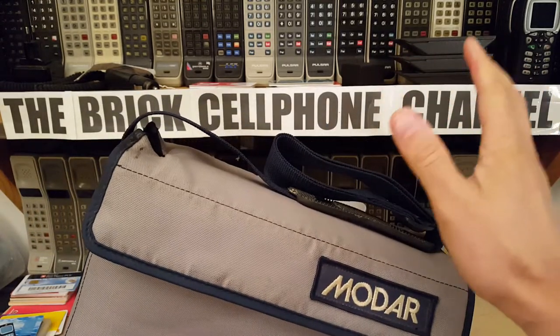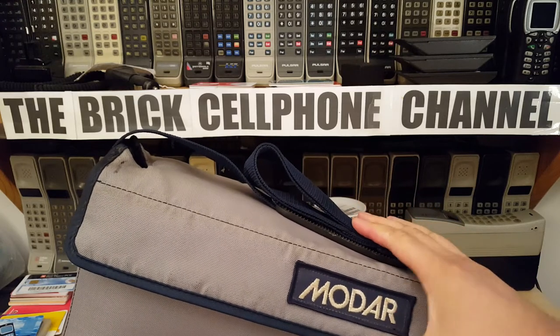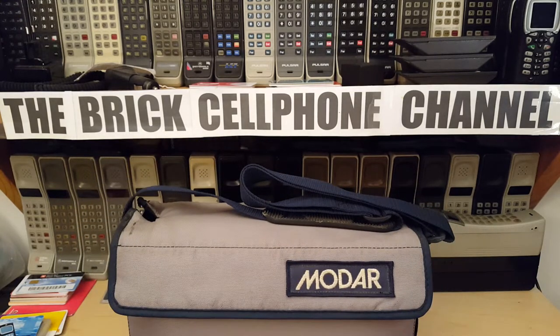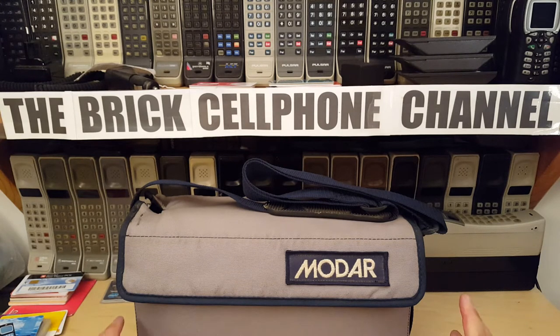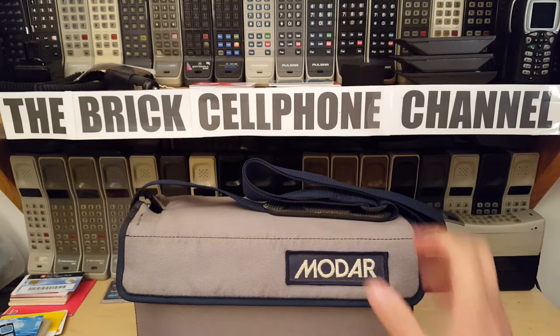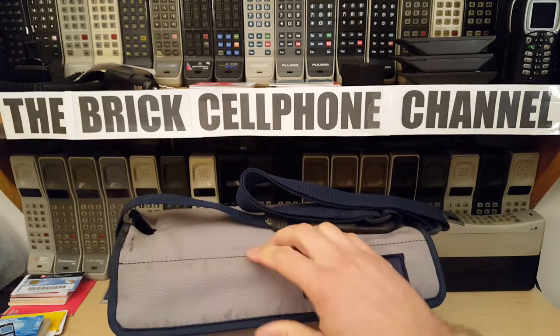This is manufactured by Motorola but it is badged up as Modar. Modar is basically a rebadge of a lot of Motorola products, a lot of Motorola cell phones anyway. Just like some of the early Stornophone phones, they were basically bought out by Motorola and then Motorola kept the name for a while and then eventually just branded it Motorola anyway. Modar is a similar sort of story. I don't know the history behind the name — you can probably Wikipedia that.